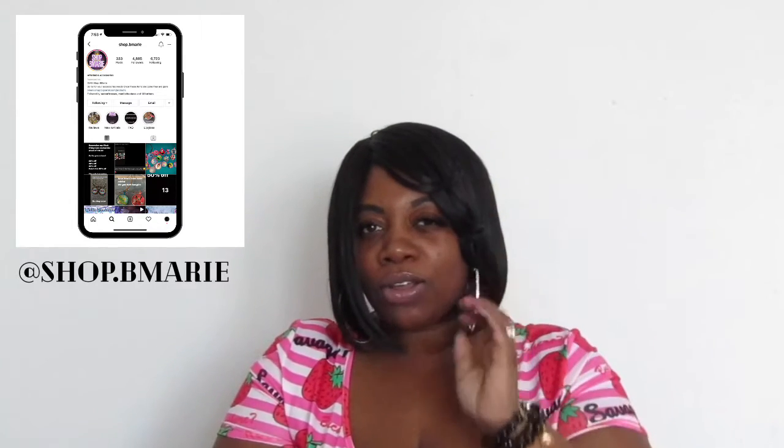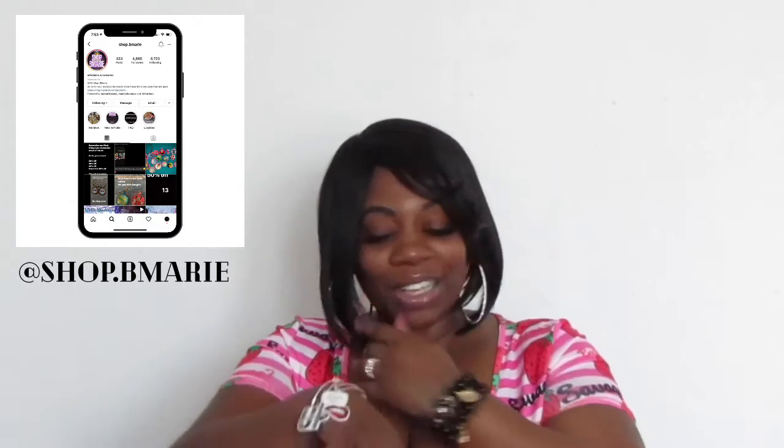On this arm I have another set of bangles, and these are from my friend Shop B Marie. If you saw my last video, you saw that I got my pink breast cancer awareness bangles — I love them so much. As a surprise, she sent them to me without me knowing, so thank you, girl!